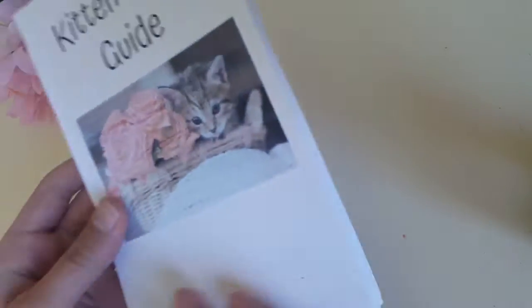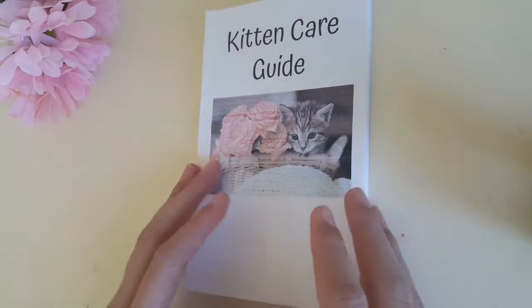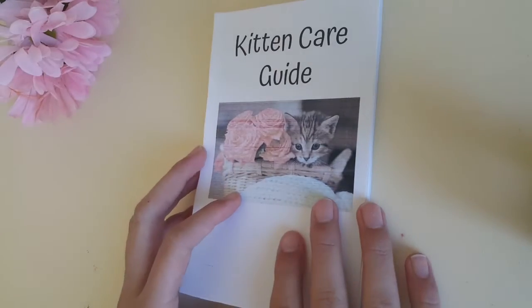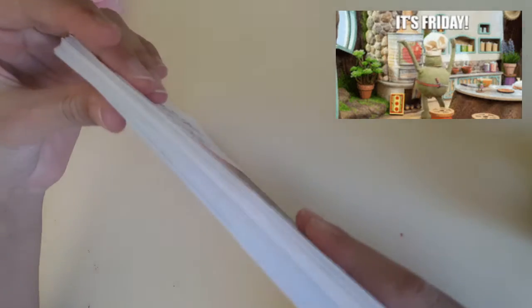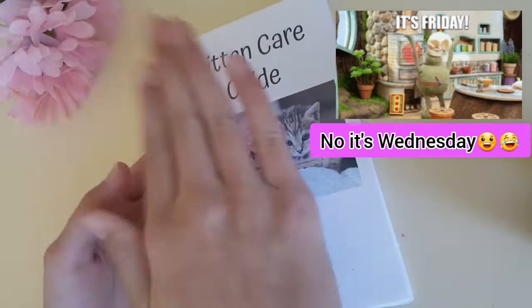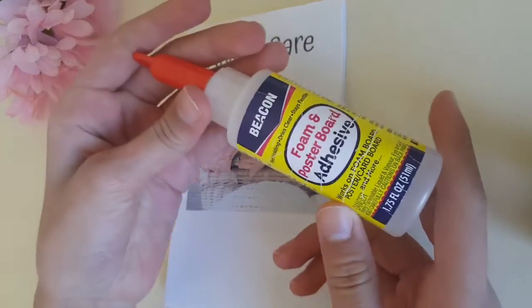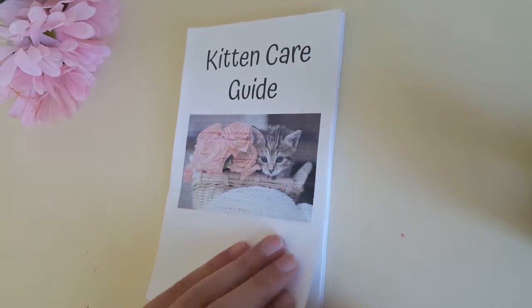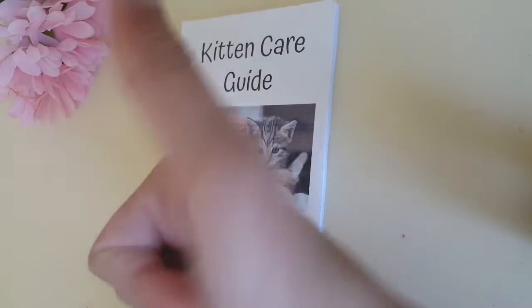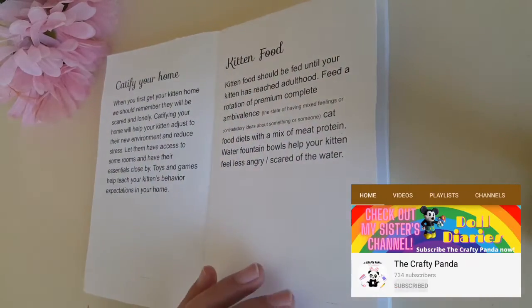I used Google Slides to write and print these pages, and then I used some super glue to put the pages together. I just folded the pages and stacked them together with some super glue. It did take me a lot of time, but I'm happy with the result.